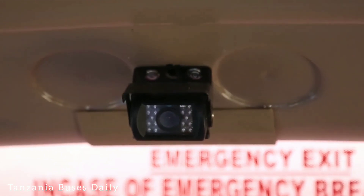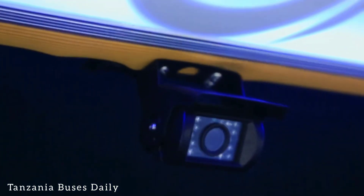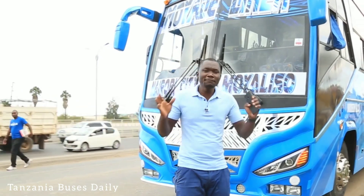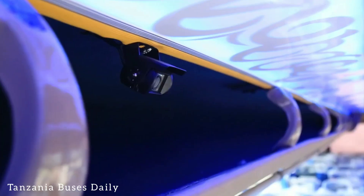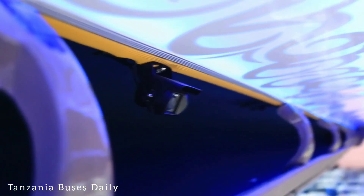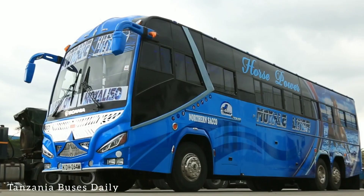They also have CCTV for security purposes. In this country CCTV is very key — over that distance everybody needs to be secured, and that's why they've installed CCTV on this bus. It's also got Wi-Fi, so you can Google or do whatever you want to do online.